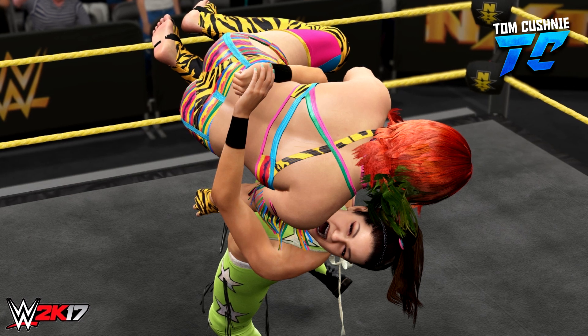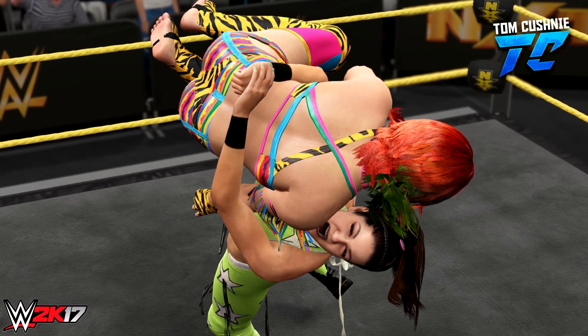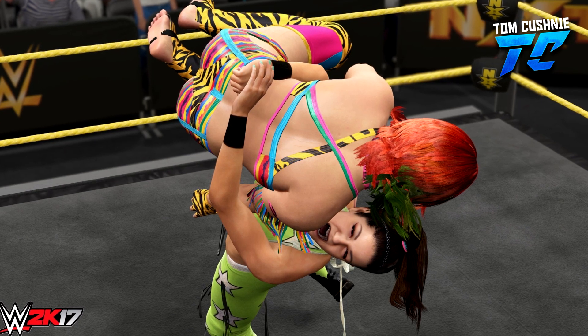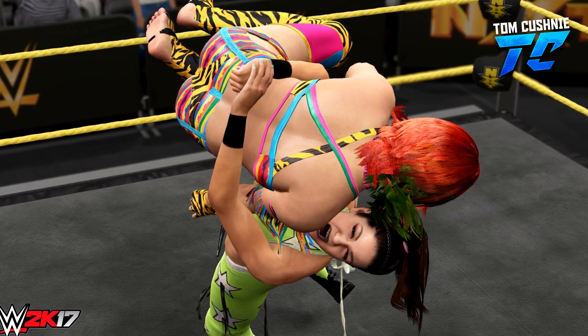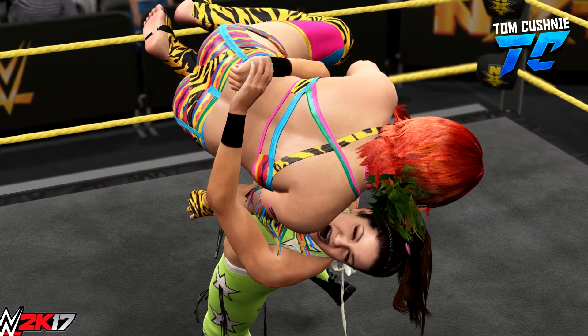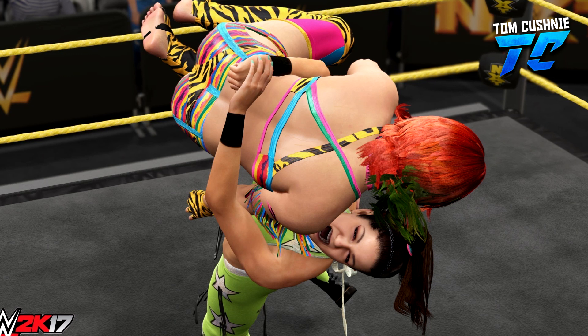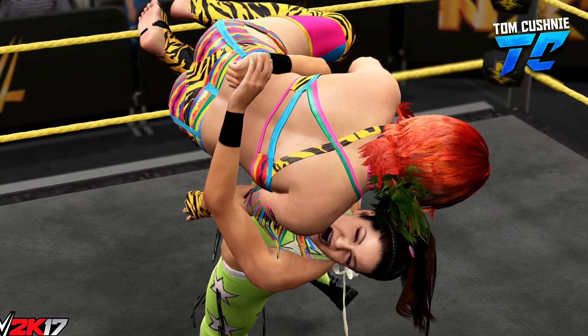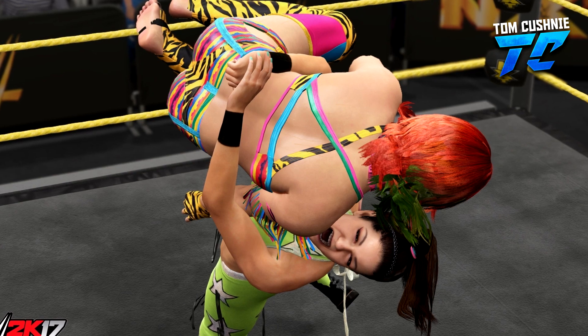The next one we've got is Bayley and Sasha. They have now been confirmed for 2K17 because of this screenshot, and there is a Bayley to belly suplex being hit. Look how fantastic that looks. So Bayley has got her green attire on and Sasha has got her standard attire on. You can't really tell if they look fantastic in the game, but it's amazing to see them in WWE 2K17.